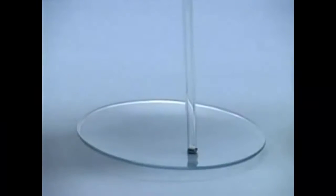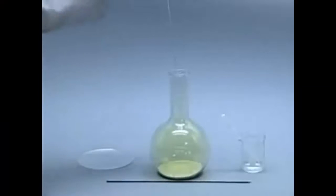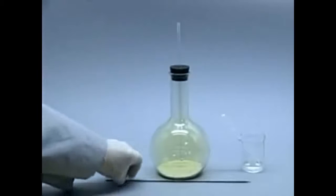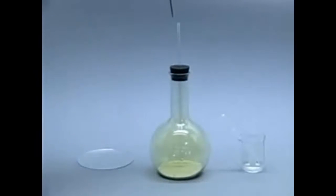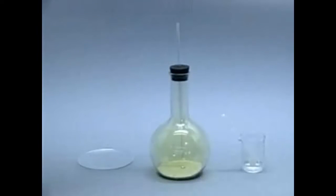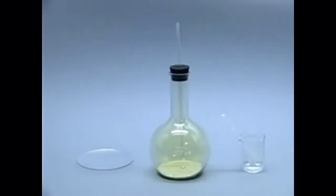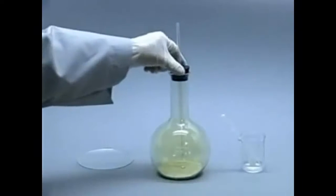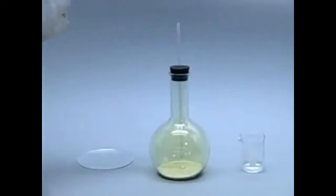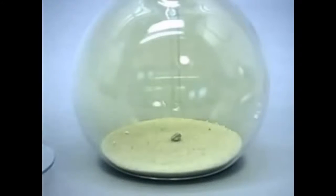A small piece of sodium metal is placed in a flask containing yellow chlorine gas. The flask also contains sand to prevent the heat generated by the reaction from cracking the glass. Initially, no reaction is observed between the sodium and the chlorine. The reaction will be initiated by adding a drop of water to the sodium.